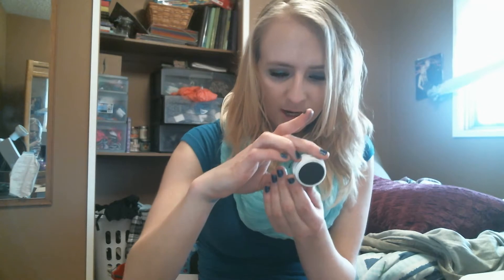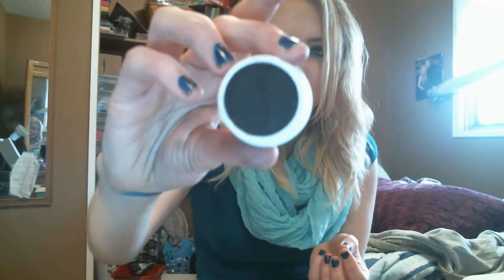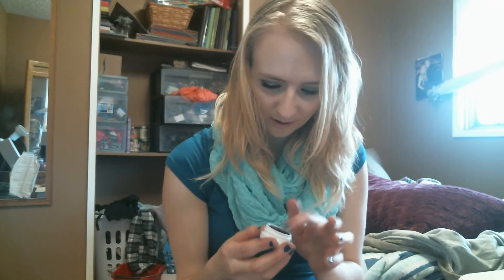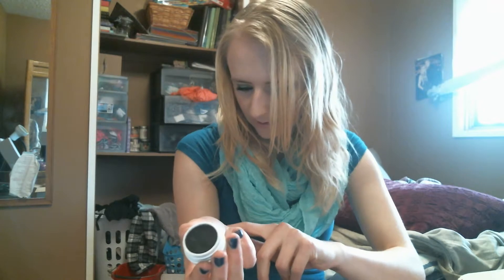The thing with ColourPop eyeshadows is you can use your finger — it's a lot easier to use your finger because you'll get more pigmentation out of it instead of using a brush. This next one is Roulette and it's matte, and I believe it's black. I don't know why I got a black eyeshadow when I have a ton in palettes, but whatever, it's nice. That's what Roulette looks like.